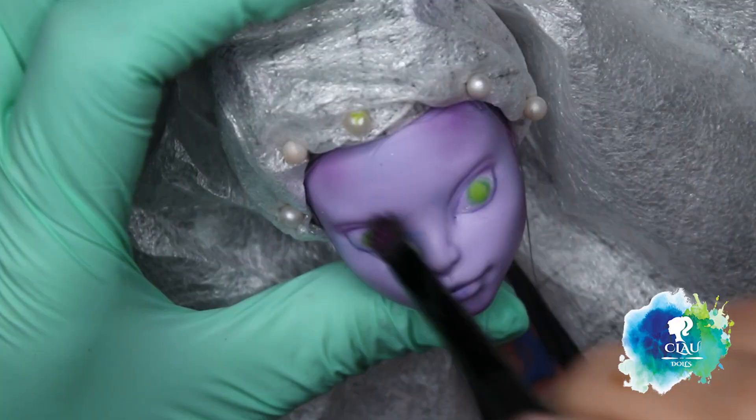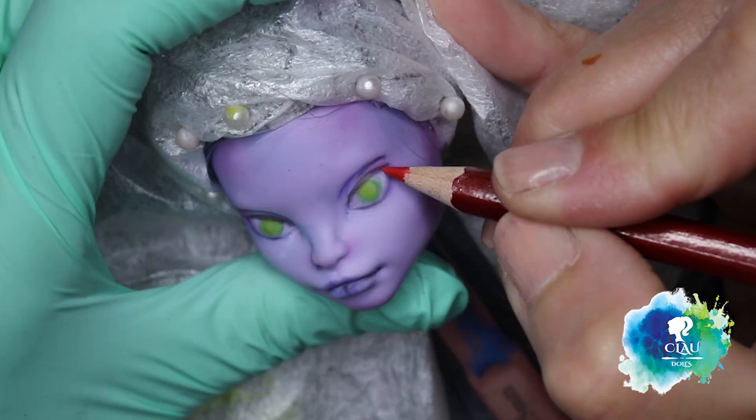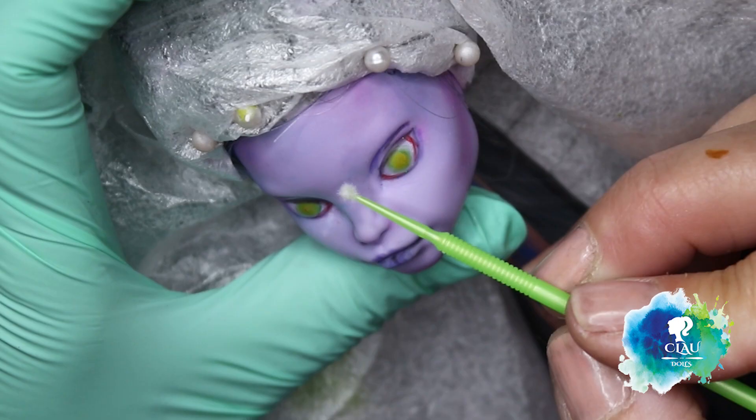Don't forget the waterline also, or the eyebrows. I make them up. I wanted to give her a strong character.